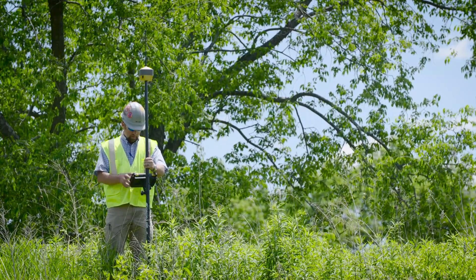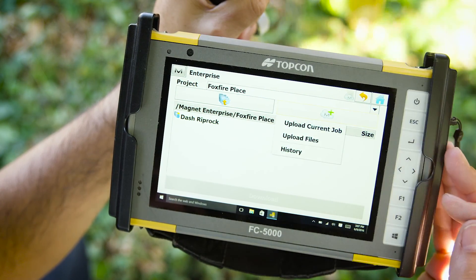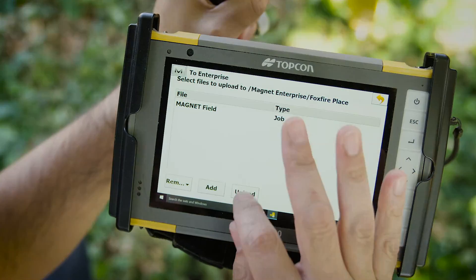Constant connectivity in the field or the office is made possible with Topcon's intuitive Magnet software system and ruggedized field computers.